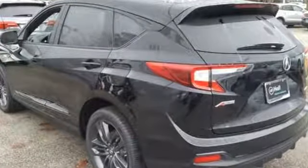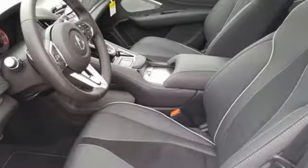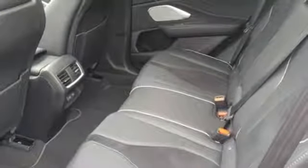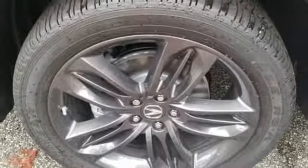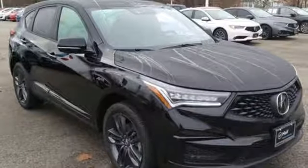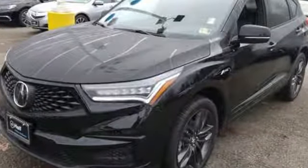Automatic transmission, gas pressurized shocks, Bluetooth streaming audio, power tilt-down heated mirrors, front heated and ventilated bucket seats, auto-dimming rear view mirror, Acura integrated navigation system with voice recognition, doors and push-button start proximity key, dual zone climate control, front and rear parking sensors, and turbo inline four-cylinder engine.